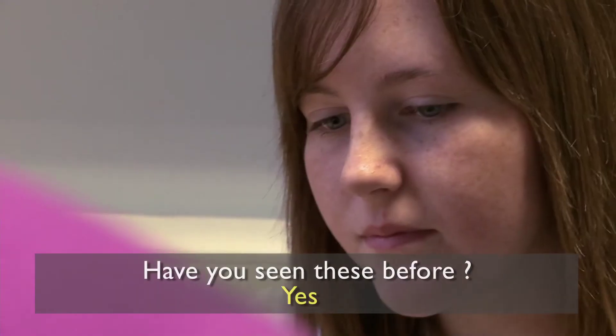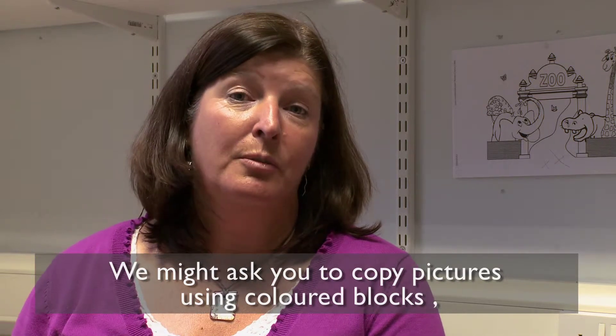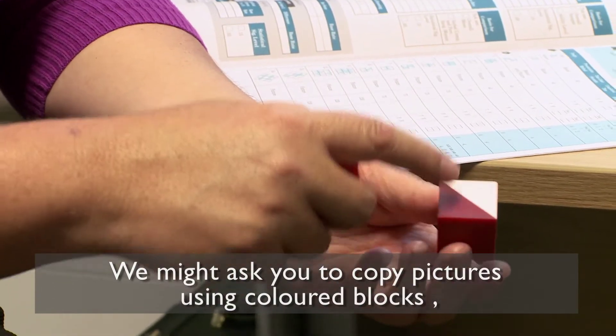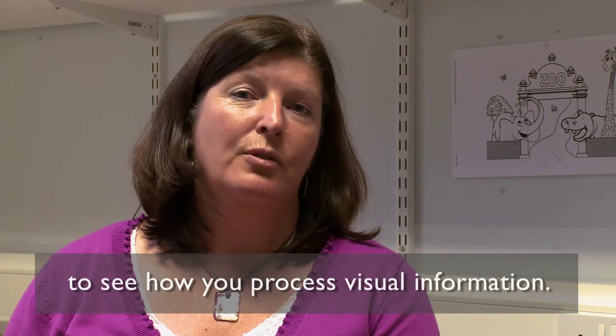Have you seen these blocks before? One of the tests that we might ask you to do would be to copy pictures using three-dimensional blocks. This is looking at how well you can process visual information.